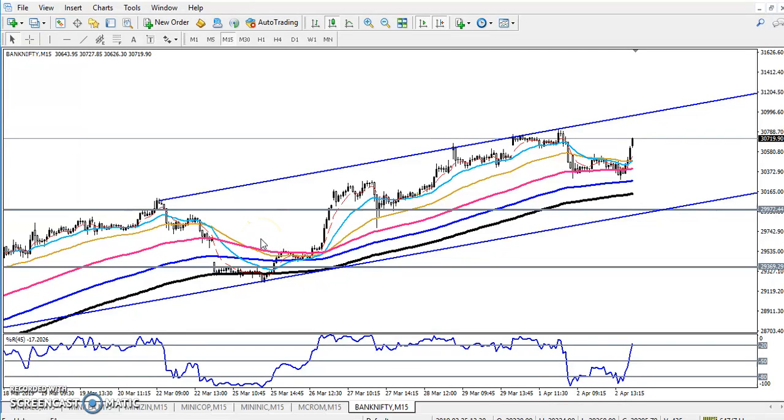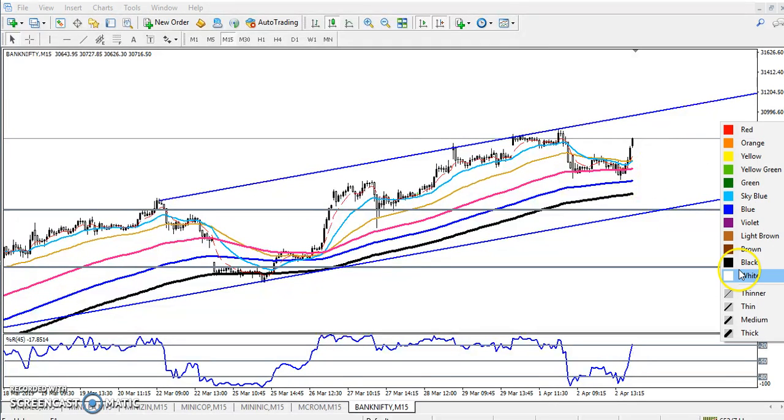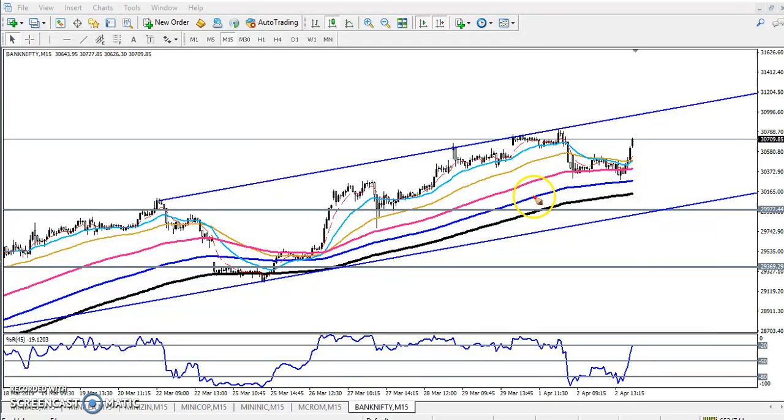Hello traders, welcome to LH Flow. This is Tiken Gugoy, and in this video I'll discuss Bank Nifty. Here you can see the Bank Nifty 15-minute chart. Yesterday I mentioned that Bank Nifty was giving a retracement after reaching a higher point around 30,700.